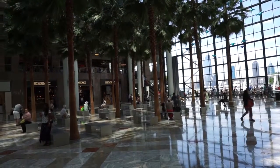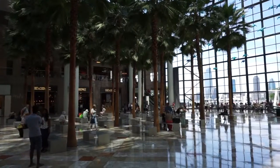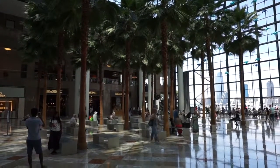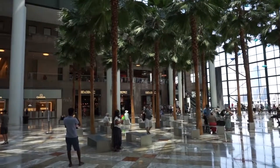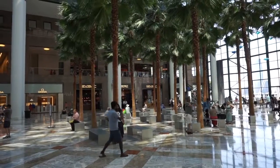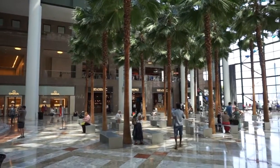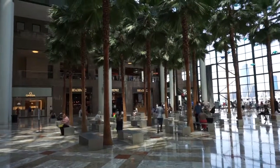Hello everyone. Today is the 4th of July 2016 — Independence Day in the United States. 240 years of independence, and today I'm in Lower Manhattan at a place from which I've presented before: the World Financial Center, a complex of several buildings, and between them there's a public space called Brookfield Place.